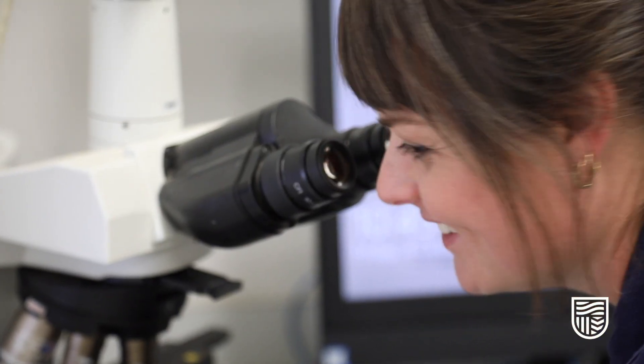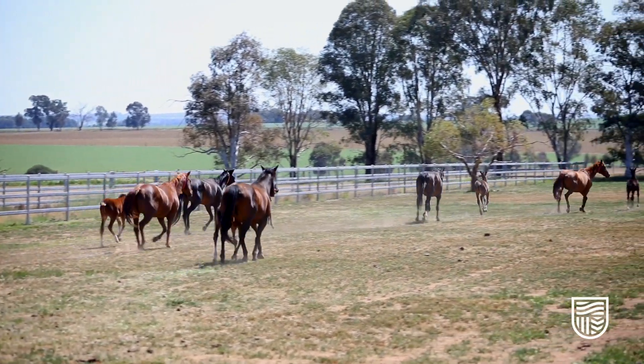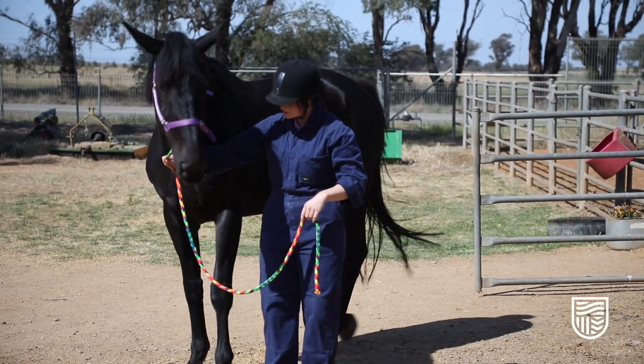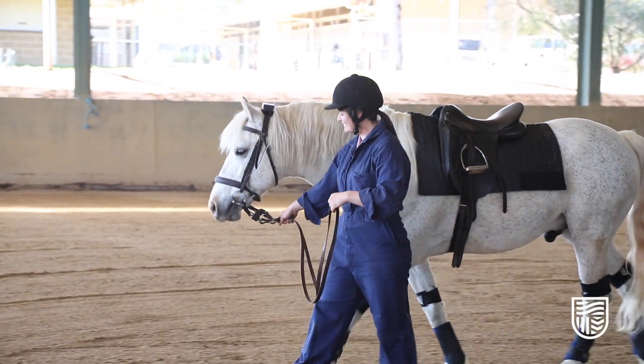You'll start by learning with horses that are quite experienced and easy, and then you'll progress through your degree into more challenging and tricky cases, like working with foals or yearlings who can be quite tricky, even up to some of the breeding stallions.